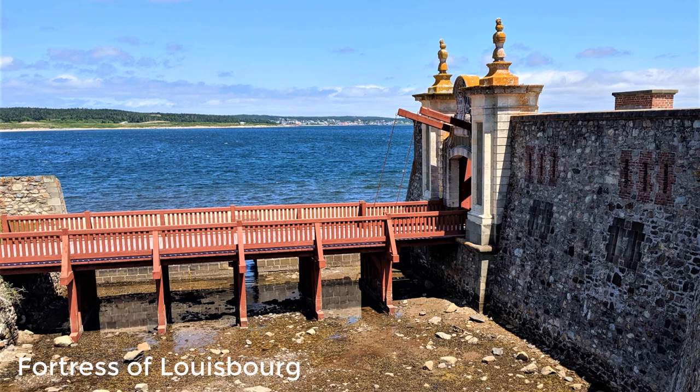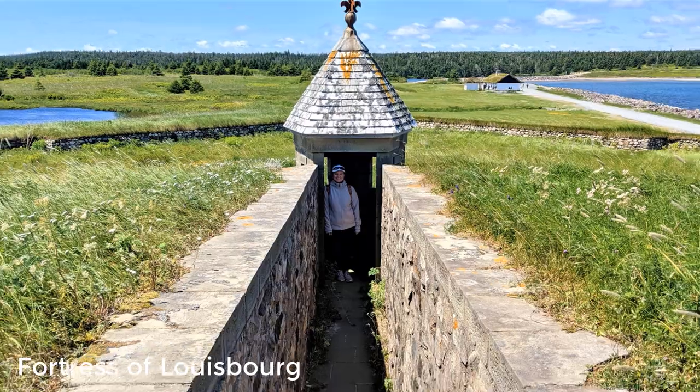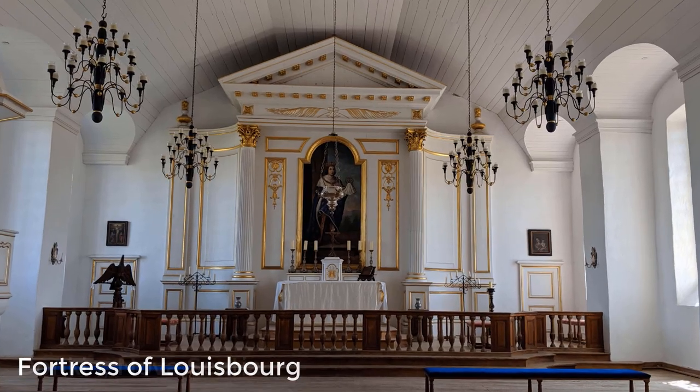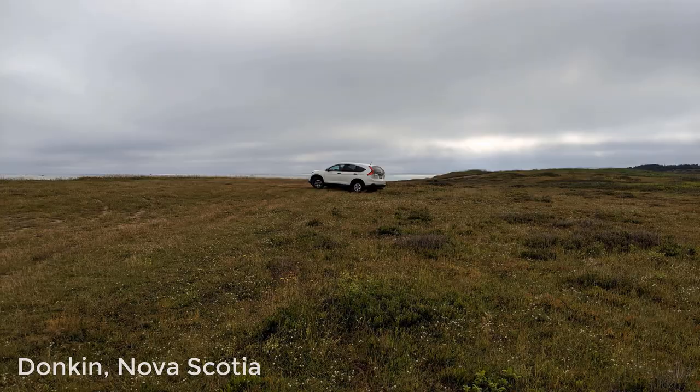Day 10. We spent most of the day at the Fortress of Louisbourg National Historic Site. This was one of the best sites we have ever seen. Duncan was our overnight spot, right on the edge of the cliff.